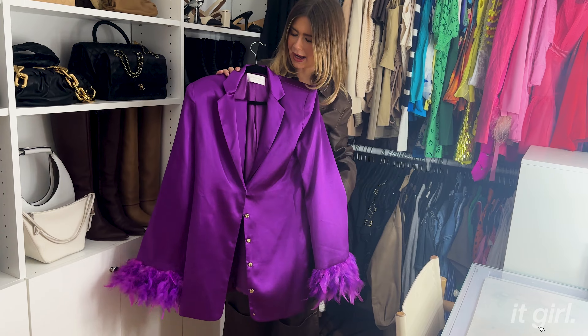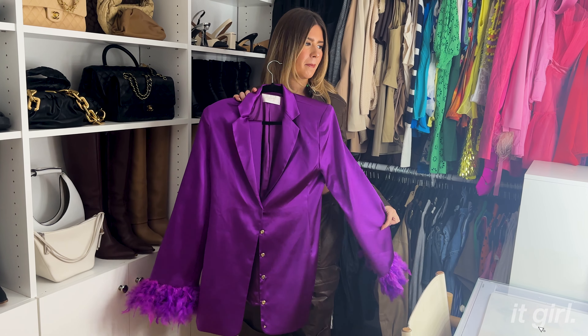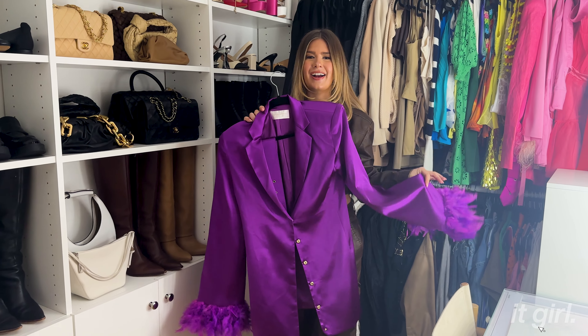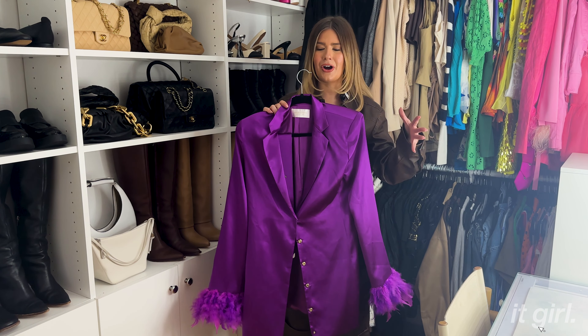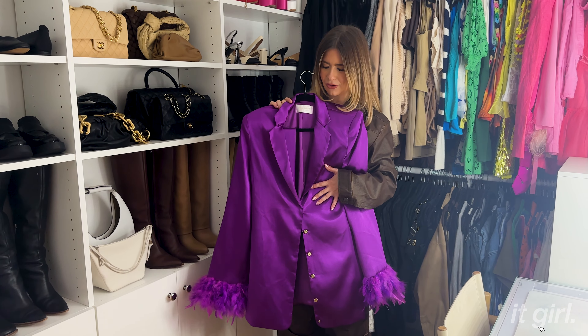Another closet staple is this black long-sleeve Skims dress. The amount of compliments I get when I wear this — and you can wear it so many ways. If I'm going to a Broadway show, I'll throw on a black leather jacket and some tall black boots, good to go. Or if you're traveling, this is literally so comfortable.